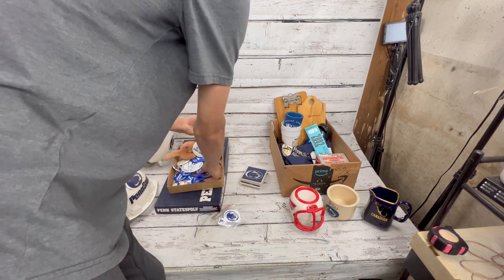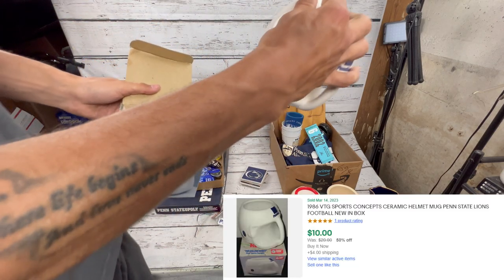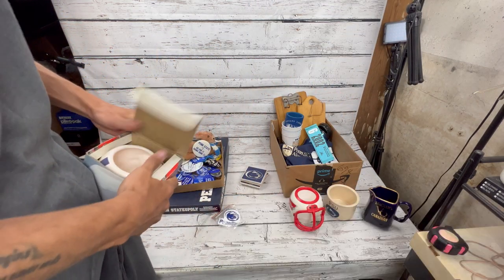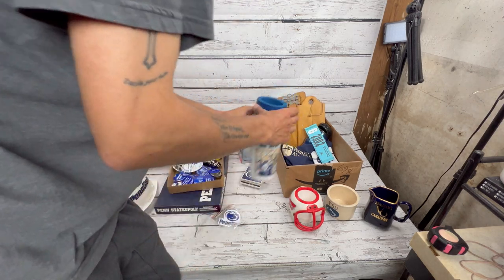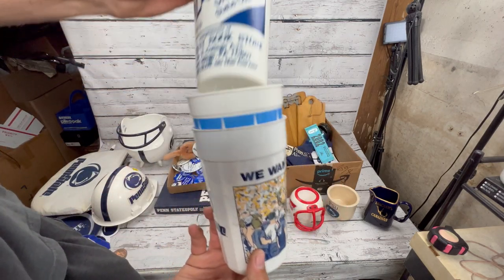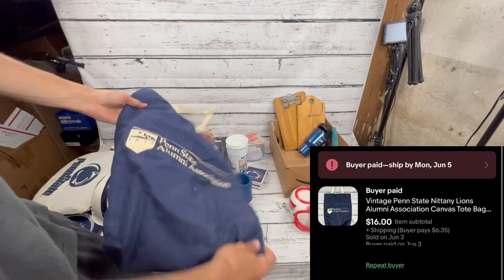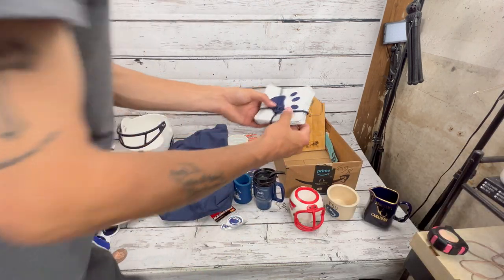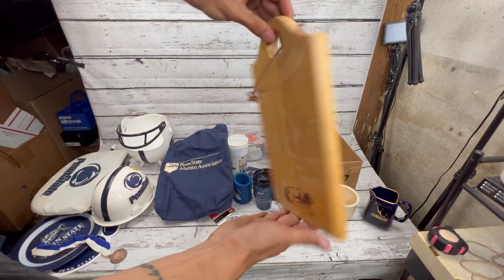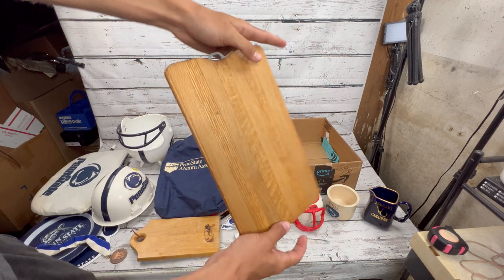Got a Penn State helmet mug in the box — pretty cool. A koozie, a couple of mugs that'll probably go to the booth. Got an alumni association bag, a Penn State cutting board that's definitely been used. Just a variety of items throughout this lot — we'll get on to the next one.